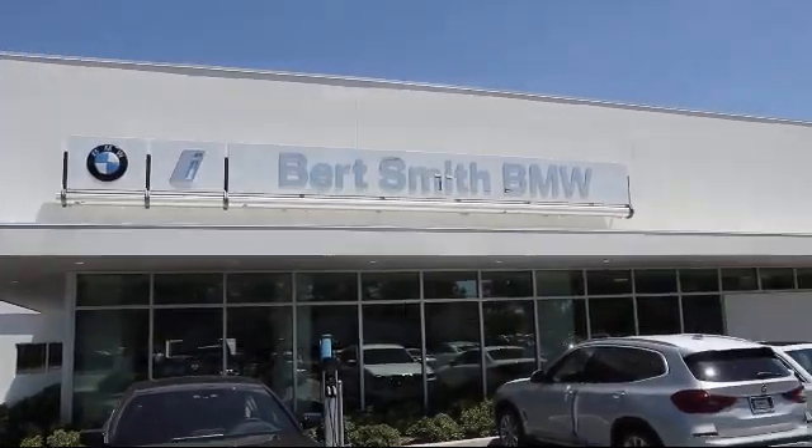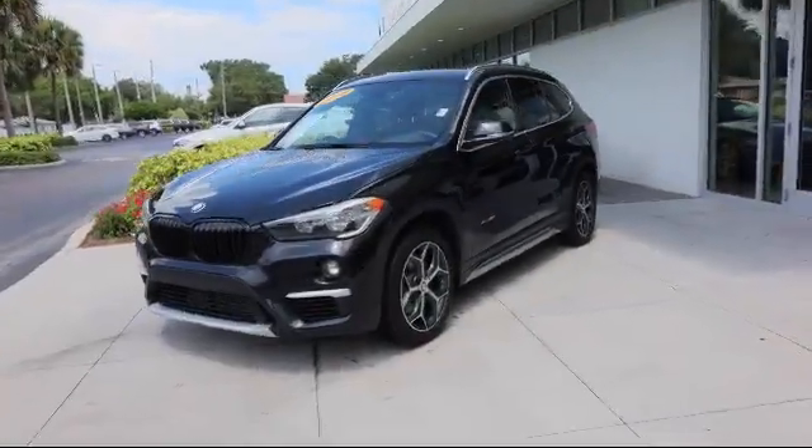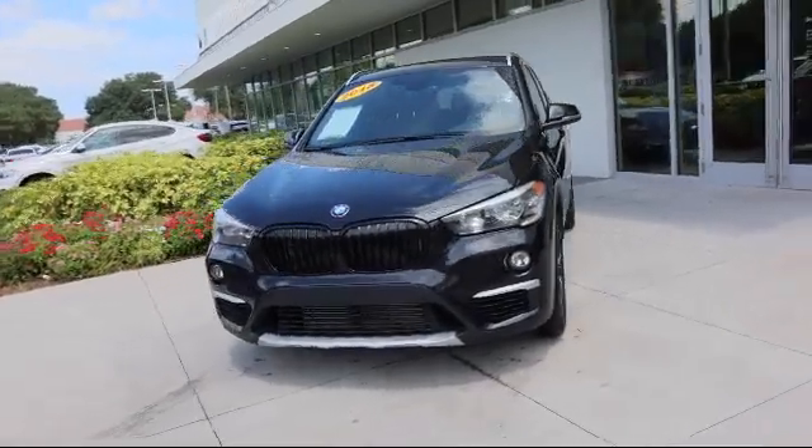Welcome to Burt Smith BMW, and here's a look at another one of our premium vehicles from our inventory.